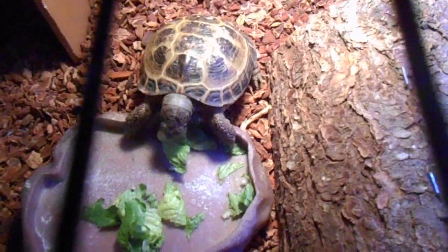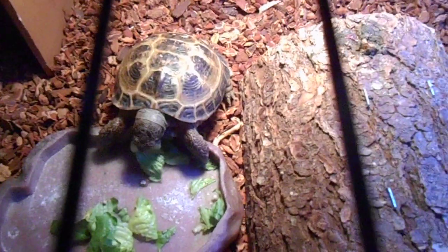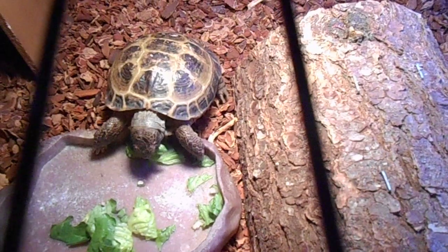Hi, it's I Love Odd Life 7. Today's video is going to be the pros and cons of owning a Russian tortoise.